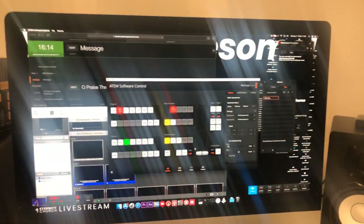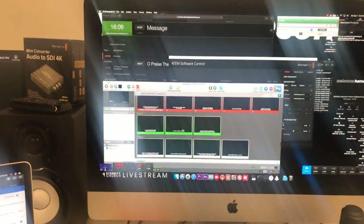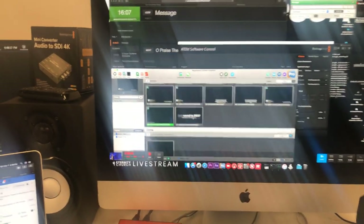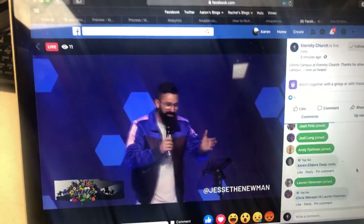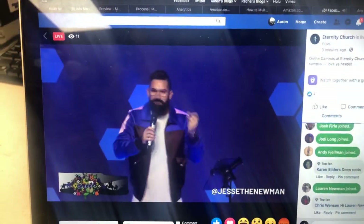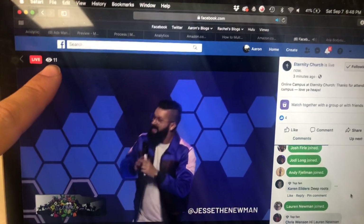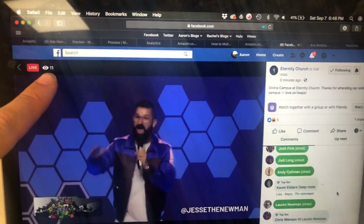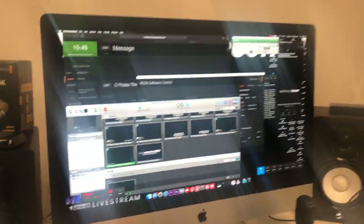We've got ProPresenter working back here. We've got a lower third down here popping up over here, which is cool. We've got Jesse Newman's handle for all his Instagram and Facebook followers. We've got 11 people watching our Saturday night service currently, and I just love all the integration that we've got going on.